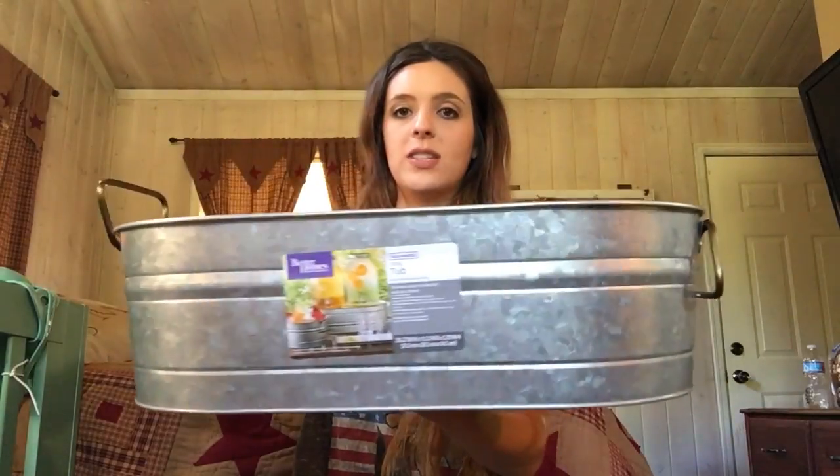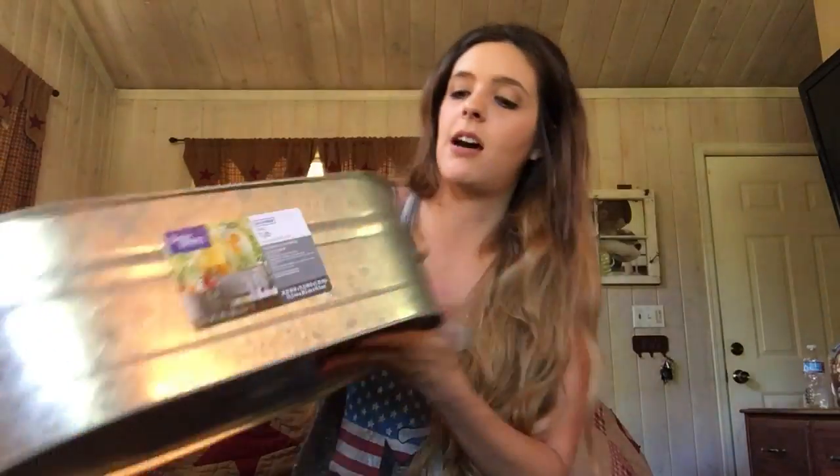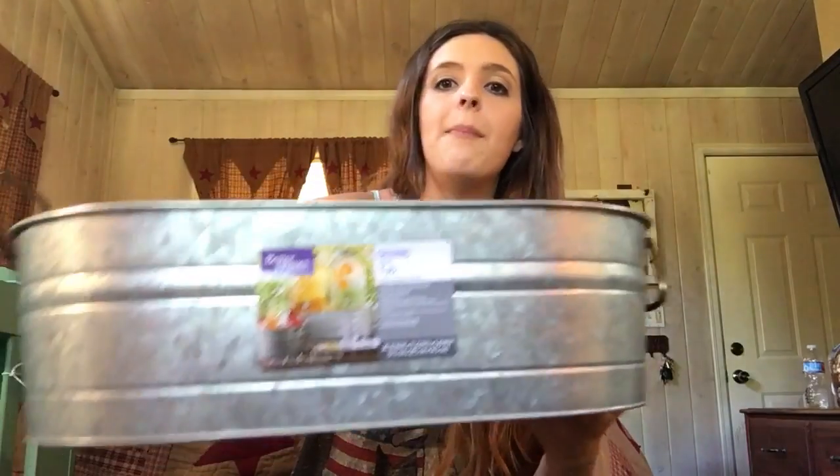The next item — last but not least — is this really cute tin, like an ice tub. I think this is just really cute for decor. You could put it in your bathroom for toilet paper, you could put towels in it, you could put it in the kitchen for something — there are so many possibilities. This was $7.97. I'm actually going to put all of the items in here and make it decorated super cute.